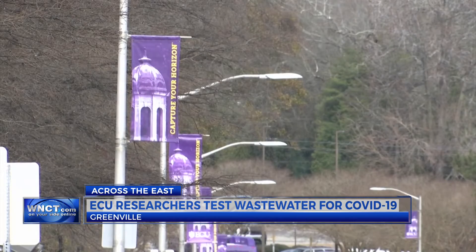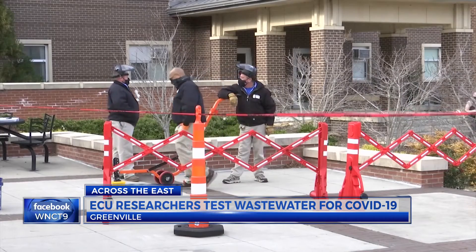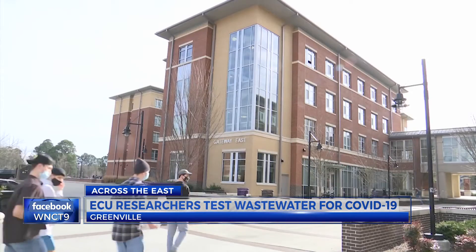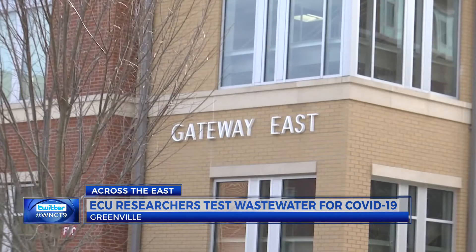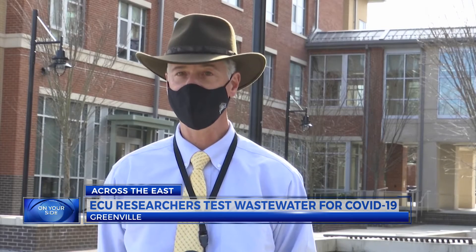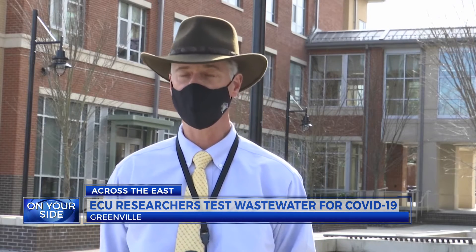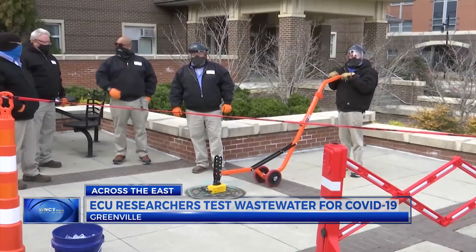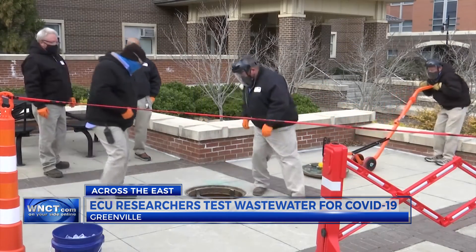ECU administrators and researchers will be looking for COVID's genetic signs in wastewater from residence halls. They believe testing what comes down the drain will get them a head start in preventing COVID before anyone starts feeling the effects. They are currently collecting samples every Monday, Wednesday, and Friday in the mornings. Getting the wastewater means opening up manholes and accessing a device that collects water samples.